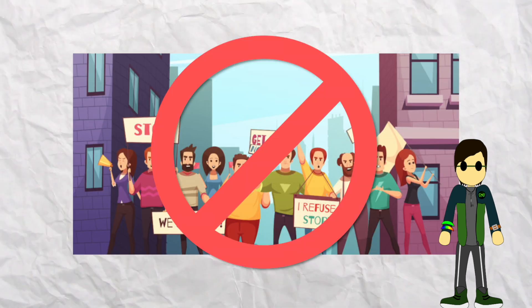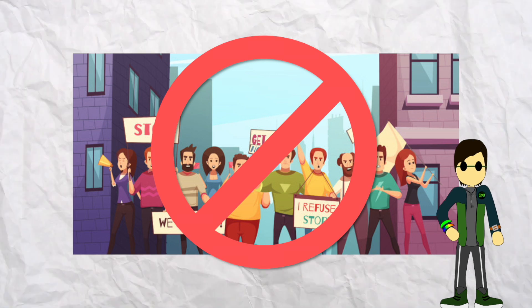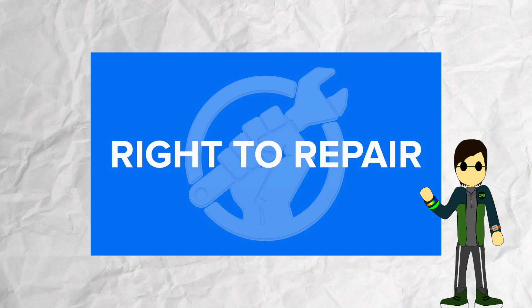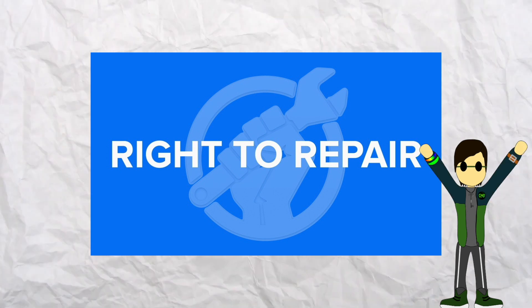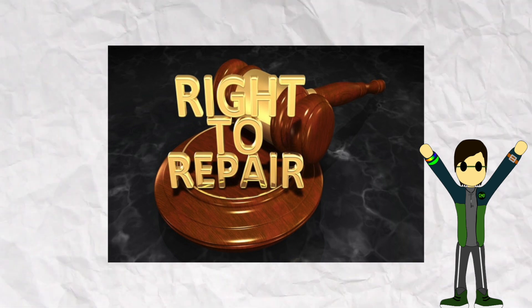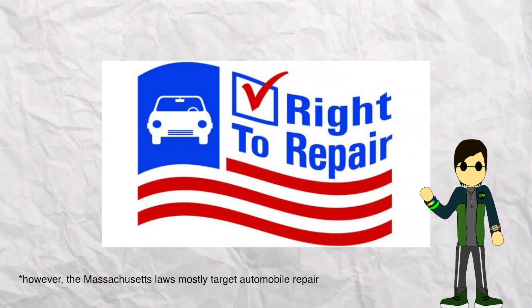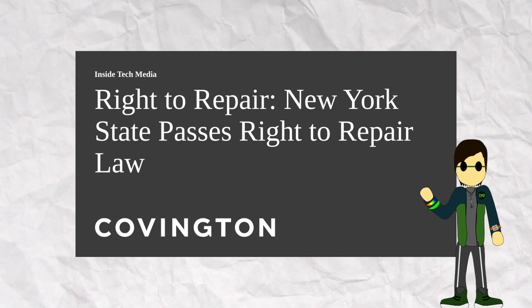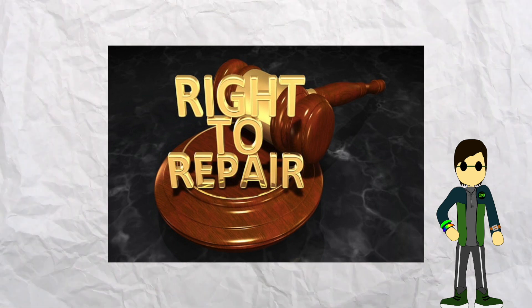Sadly, it's near impossible to boycott all of these companies in today's technology-filled world. So how can we get them to stop these practices? Right-to-repair legislation is the solution. Getting right-to-repair laws passed would force all of these companies to abandon their anti-consumer practices and make their devices easily and affordably repairable. And here's some good news: right-to-repair laws are already being passed or heavily considered in a few parts of the world. The EU has already passed right-to-repair laws, over half of US states are considering them, Massachusetts has passed some, and New York's governor recently signed a modified right-to-repair law.